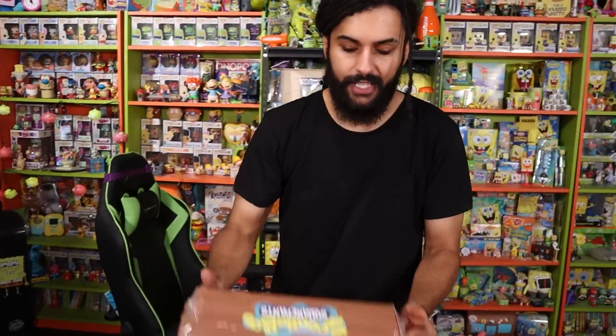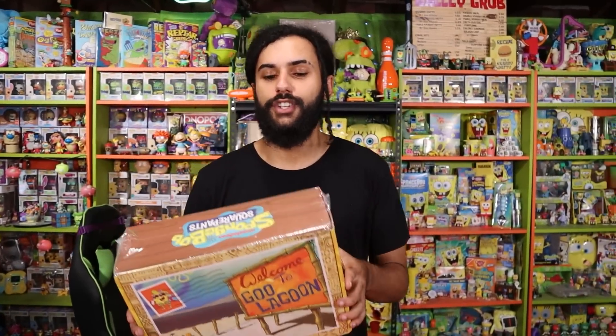One of the items in this box is already worth more than what this box retailed for, and I'll be showing you guys which item that is. That's why I always recommend picking up these subscription boxes — they're filled with amazing SpongeBob and Nickelodeon stuff. It's about $45 per quarter and they always deliver way more than that value. Use my link in the top of the description.